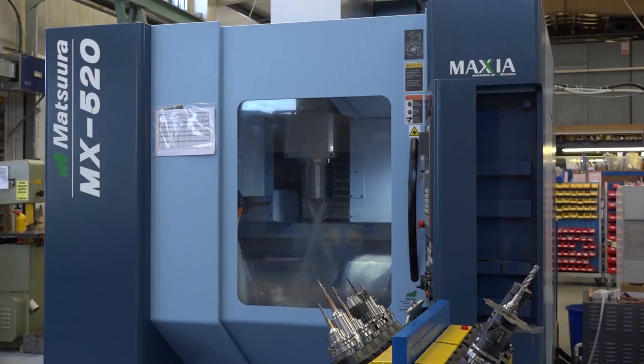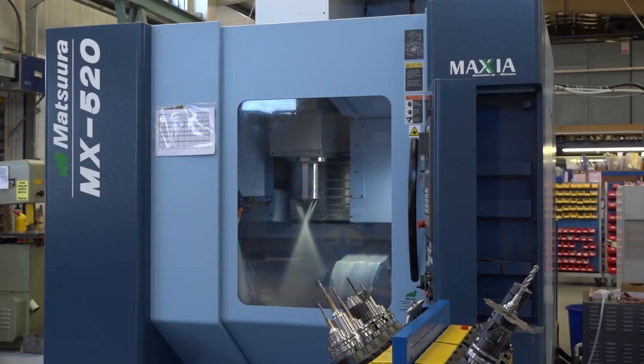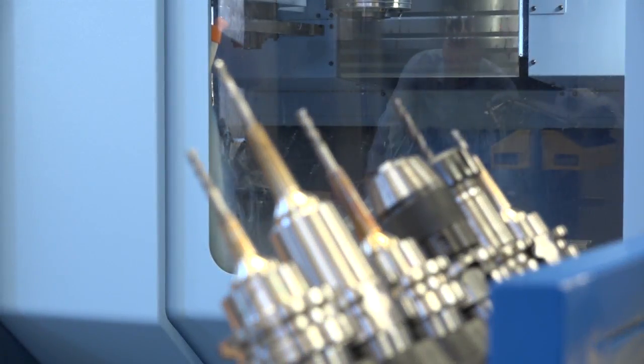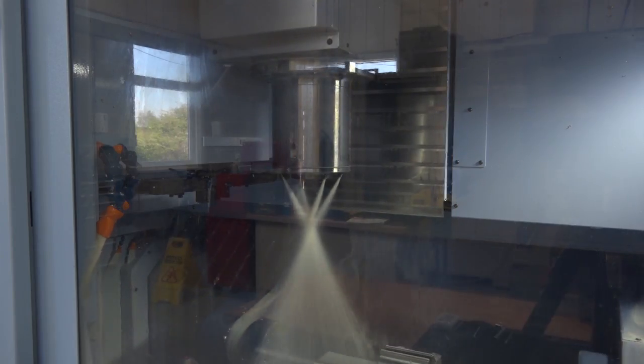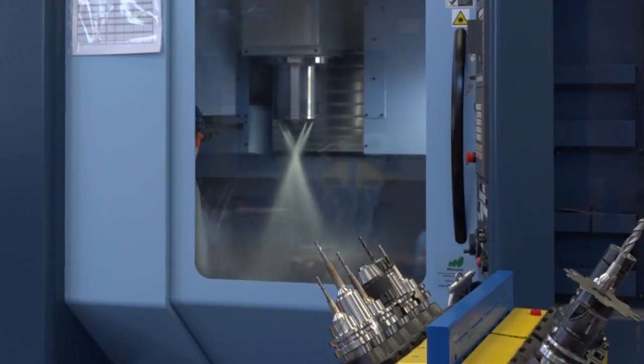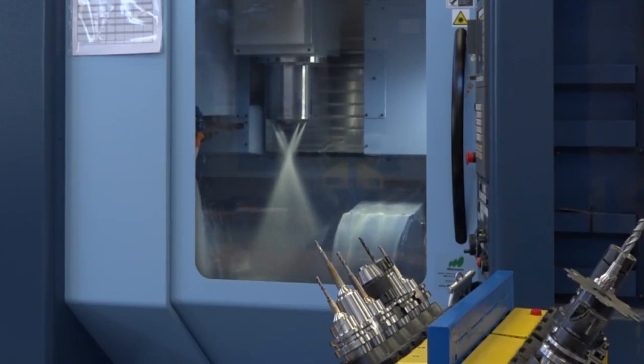Obviously we've got the Matsura MX 520 in the background here — obviously 5-axis — and you've got plenty of other machine tools here. But why the Matsura brand? Well, personally I've been using Matsura's for over 14 years and I know the quality that Matsura bring to the table. That was the main reason, and this entry-level 5-axis machine is one of their best-selling machines, so that's why we went for it.